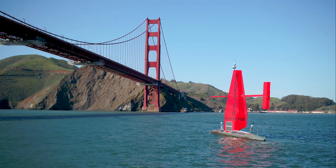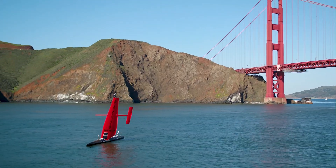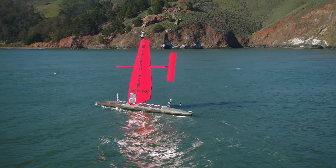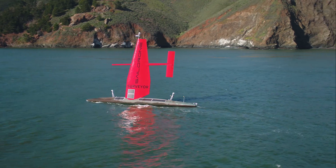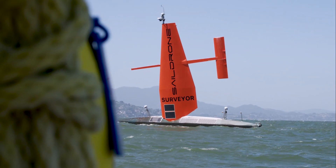SailDrone Surveyor is a 72-foot vehicle that is outfitted with both shallow and deep water multi-beam systems. We've explored the surface of the moon and the surface of Mars better than we've done the ocean, and so really the goal of the Surveyor is to go out and help achieve the global goal of mapping our oceans.